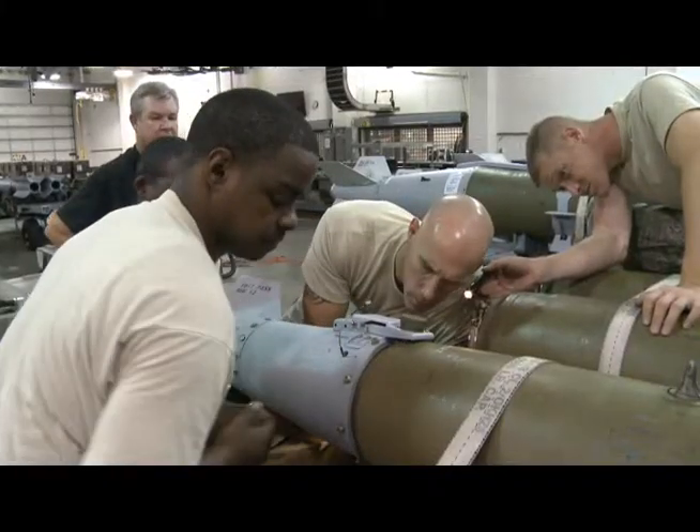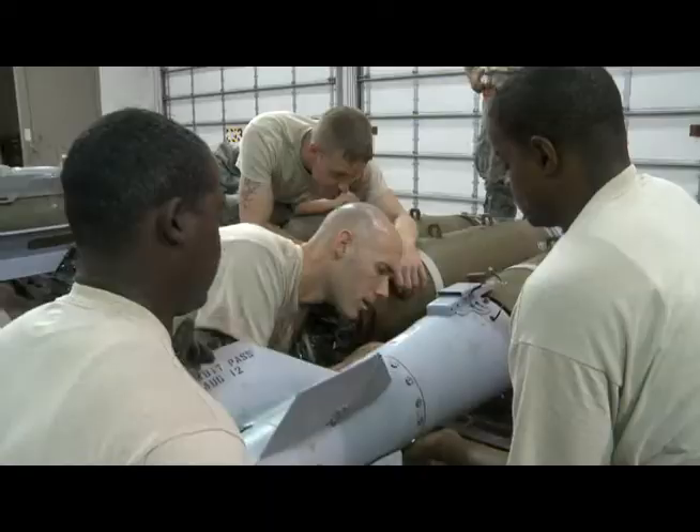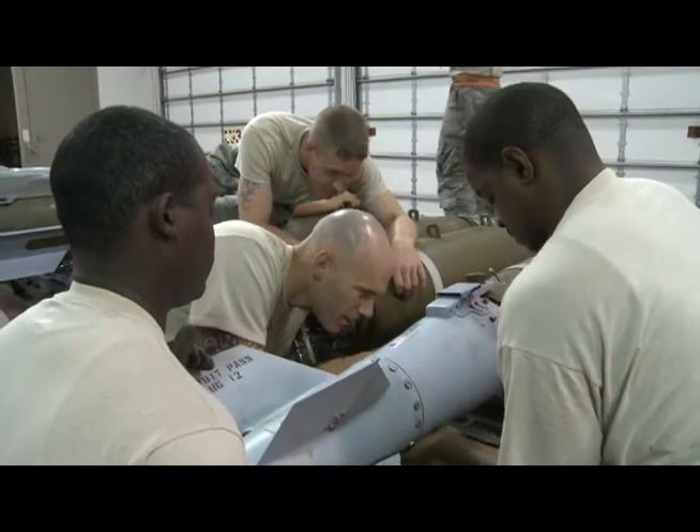The evaluators have taken notice of the excellence exhibited by these munitions Airmen. So far, Barksdale has performed very well — no errors, no mistakes. They've been following tech data to the T.